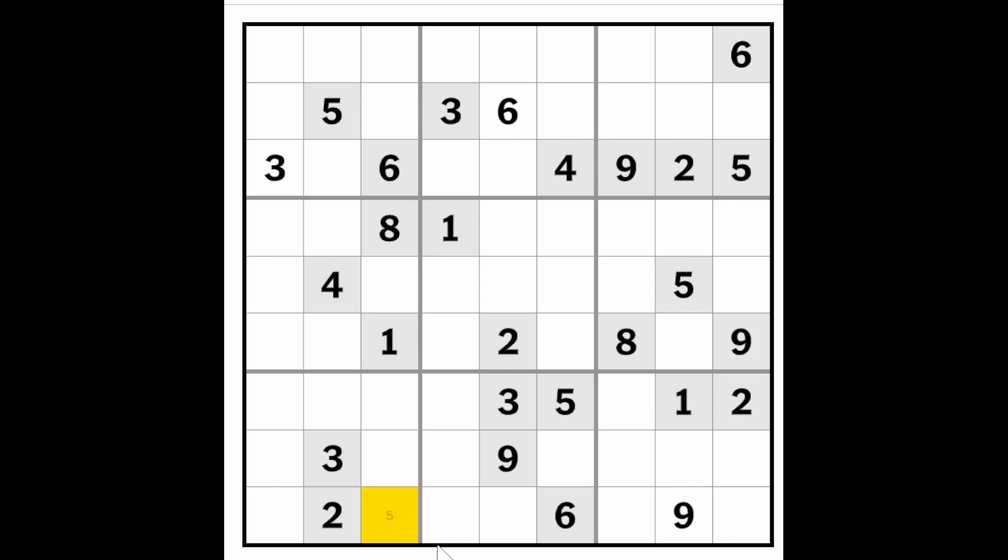A five must go in one of these two squares, because this five is blocking over here, and the five here is blocking down here, so one of these must be a five. And therefore again, one of these must be a five, and I also see that one of these must be a five, because we got these two fives blocking down and this five blocking across here.